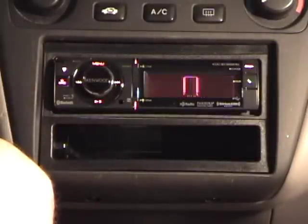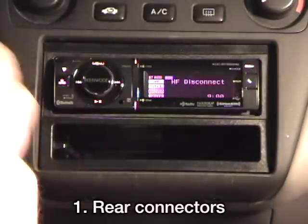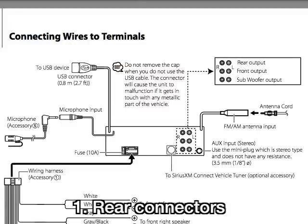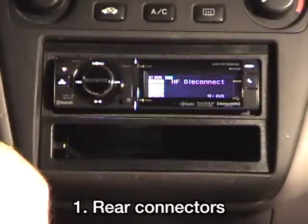There were a few key points that sold me on this particular unit. First, the connectors in the back: this unit has USB and 3.5mm connectors in the back, so I can neatly route wires behind the trim of the dash and avoid a gaudy mess of wires sticking out of the stereo.